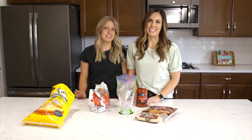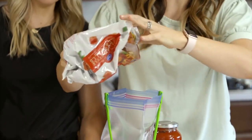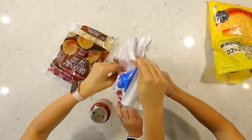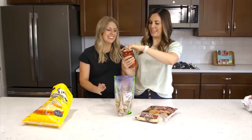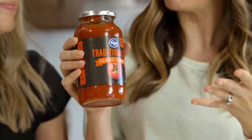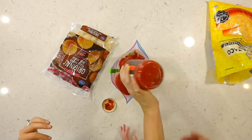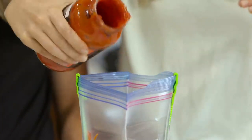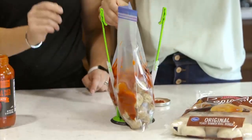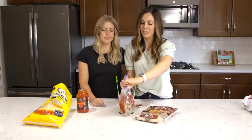Our next recipe is Italian meatball sliders. Start with a bag of frozen Italian-style meatballs — they're already flavored and delicious. Dump them in the bag, then add a jar of traditional pasta sauce. Kroger makes a ton of flavors, but we went traditional since the meatballs are already well seasoned. We know this recipe is really easy — you don't have to put it in a freezer bag, but we do it for convenience so you don't have to think about what's for dinner.